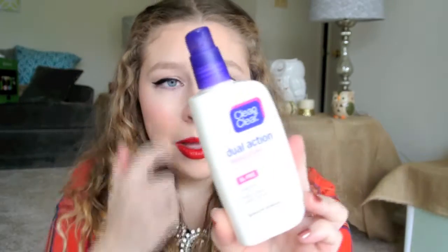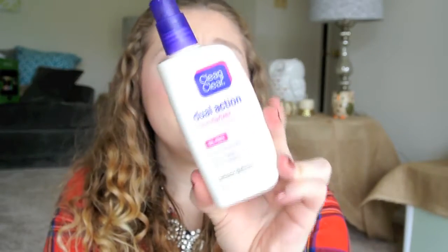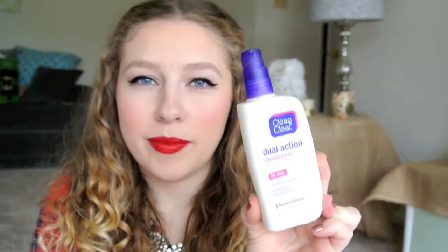Next we have the Clean & Clear Dual Action Moisturizer with Salicylic Acid Acne Medication — oil-free, moisturizes dry skin, blah blah blah. I don't think this was moisturizing enough for me. I finished it up but I don't think I would repurchase this. It wasn't enough for me, but I don't think it's necessarily bad.